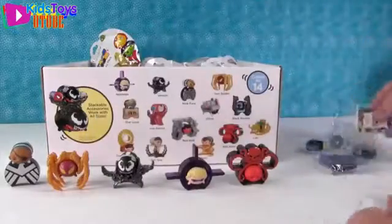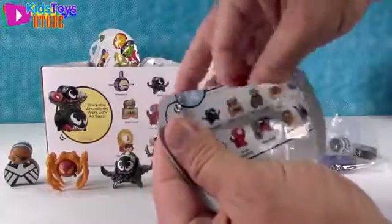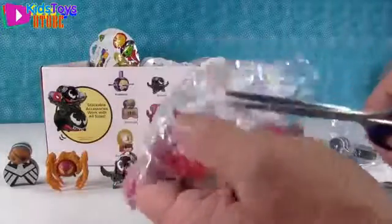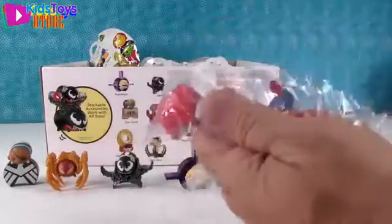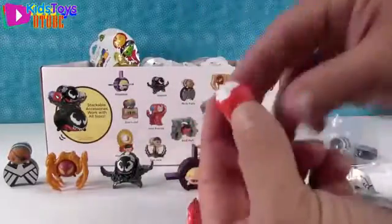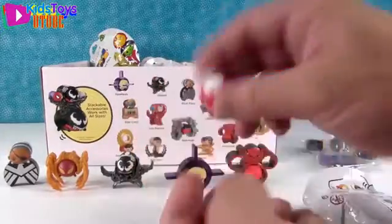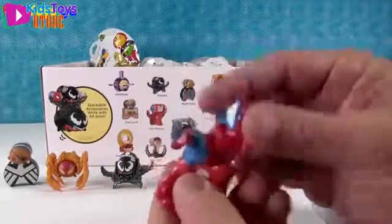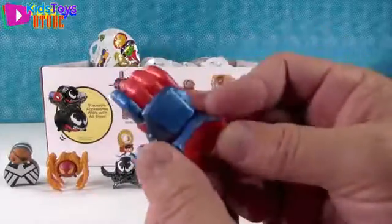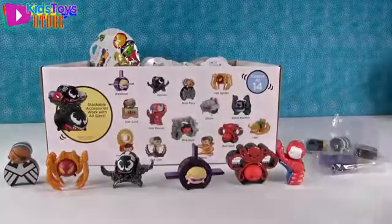Another duplicate — Nick Fury again, two duplicates in a row. Let's try the next one. Look at this — Iron Patriot! This is going to have the same accessory as Iron Man. Here's the Iron Patriot, very neat looking, love the big star. It goes together just like this and makes an Iron Patriot hand, which is cool. He sits right in there.